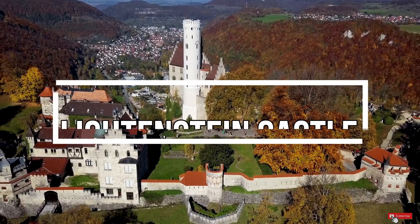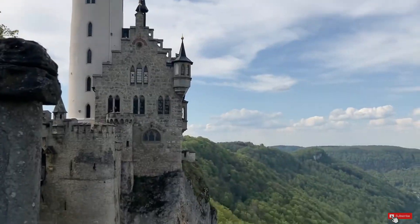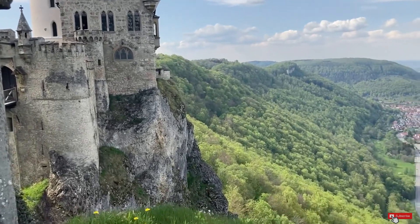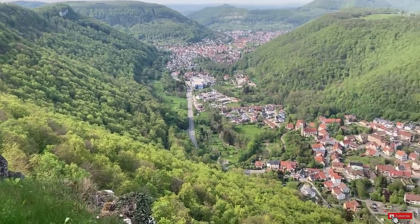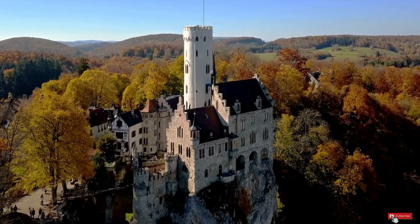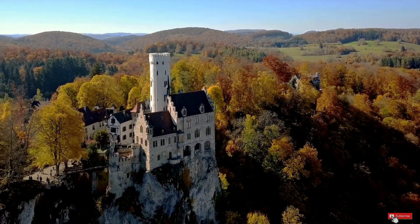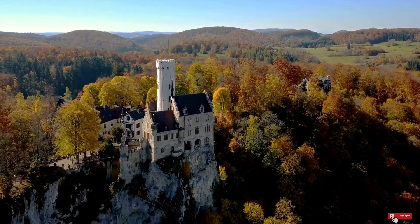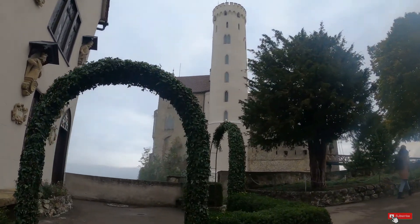Number 5: Lichtenstein Castle. The sight of Lichtenstein Castle will take your breath away, dramatically clinging to the edge of the cliff and towering over the village below. This spectacular castle is one of southern Germany's best hidden gems, tucked away in the forests of Baden-Württemberg. The castle has existed on the site since the year 1100, and over the centuries the original castle was destroyed and rebuilt a number of times.